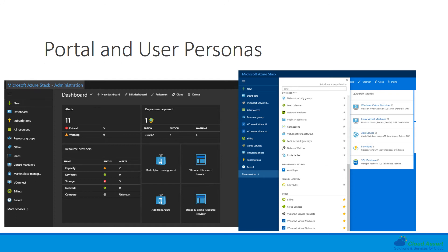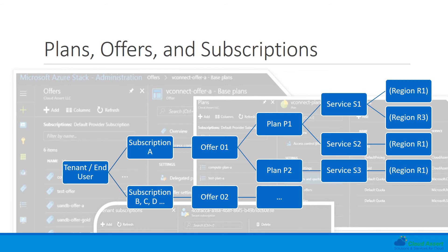End-user scenarios include subscribing to various plans and offers, consuming resources, and provisioning, deploying, and managing resources such as virtual machines, storage, network, and databases. In any multi-tenant environment, a group of services are offered in certain regions, and those groups of services can be combined to create a plan and set quotas for those services. These plans can then be combined to create an offer to which the tenants can subscribe.